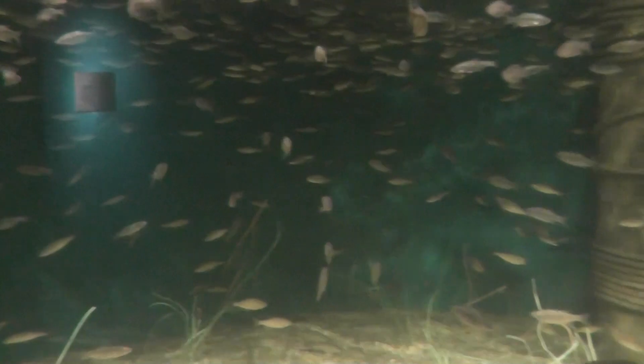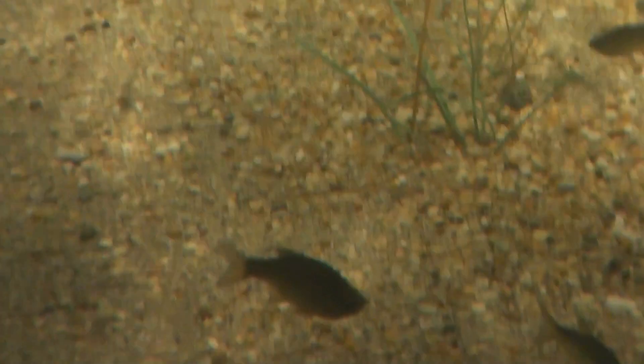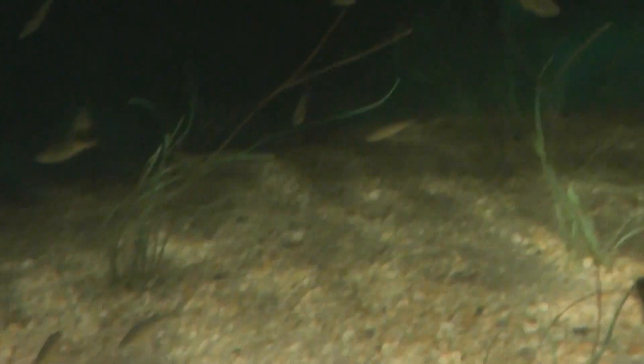Let me try to focus in on one of them. Golden Shiners, ladies and gentlemen. Very nice. All the cousins are over here having fun. Look at that one — he's over here having fun, swimming. Big school of fish.